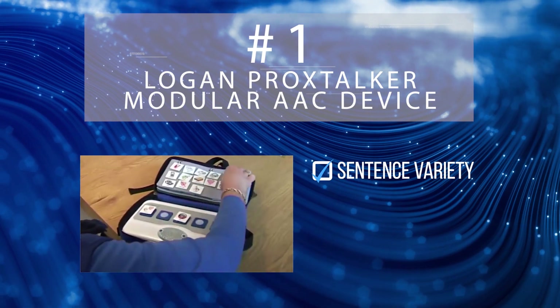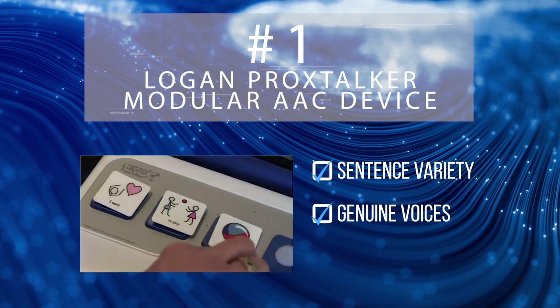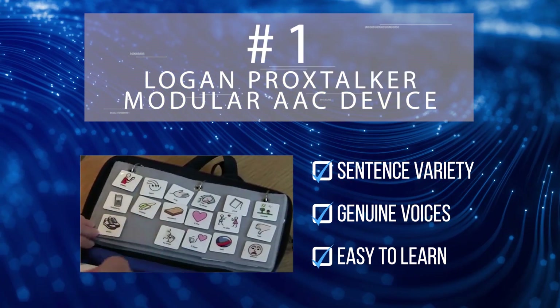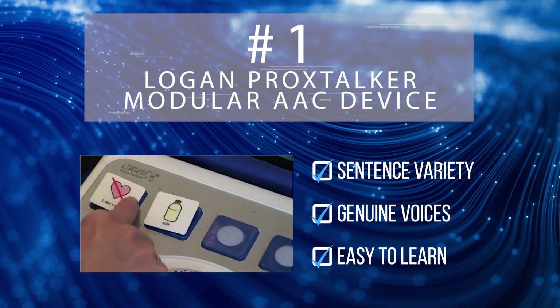This device uses genuine voice sounds to allow users to communicate a variety of complex sentences in 6 different languages. As a communication device that's easy to learn for both verbal and nonverbal children, the Proxtalker is easily the most fully featured and easy to learn option on this list.